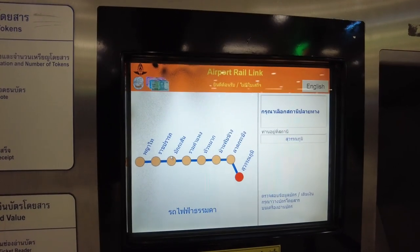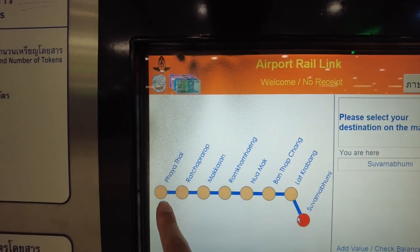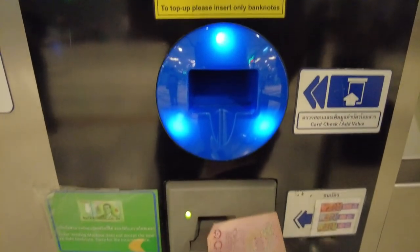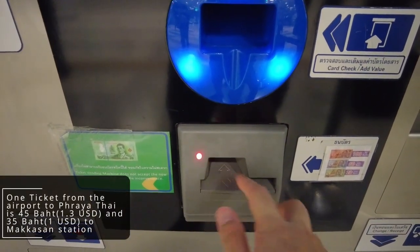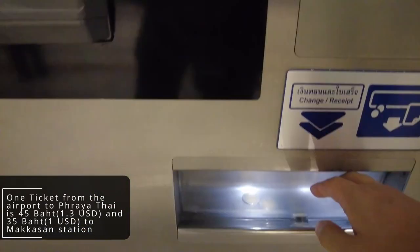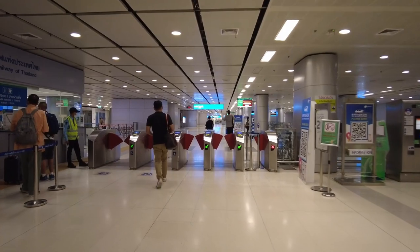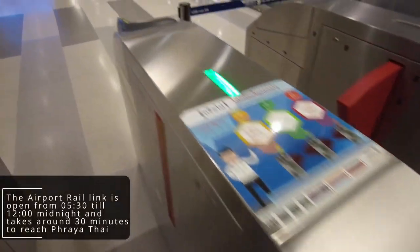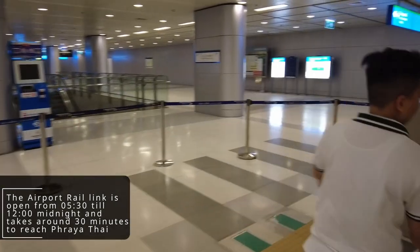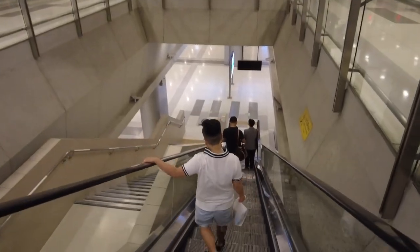Now let's grab our ticket and head into central Bangkok. In this video, we will exit from the Phaya Thai station — it is the most straightforward station to interchange with other train lines. The ticket will cost 45 baht, which is just a little over 1 USD, and the machines will only take coins and notes. If you are looking for other ways to pay, head to the ticket counters with staff. The train operates from 5:30 in the morning until midnight and takes only around 30 minutes to reach downtown Bangkok, which is extremely fast and a sure way to avoid Bangkok traffic.